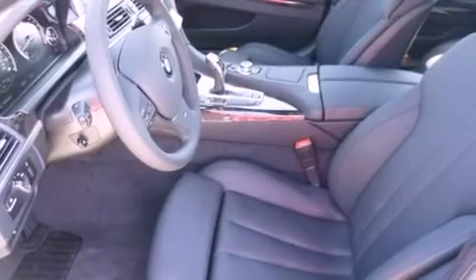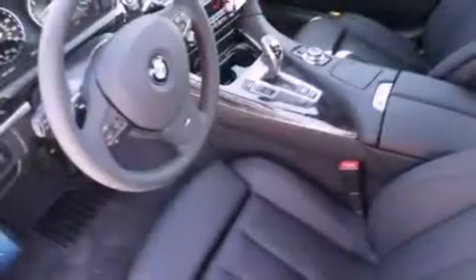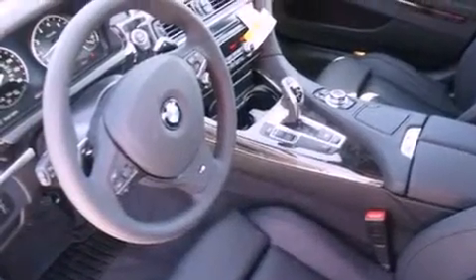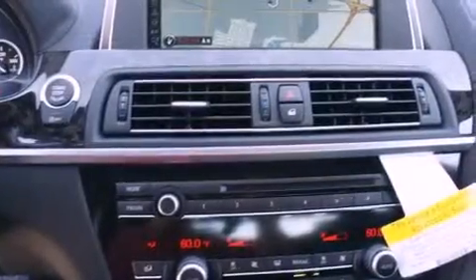Commercial-free satellite radio. High-intensity headlights. An auto-dimming rear-view mirror. A premium sound system. A leather-wrapped steering wheel. Traction control.